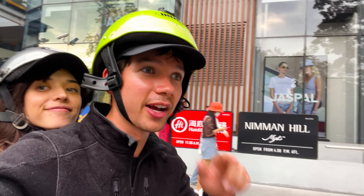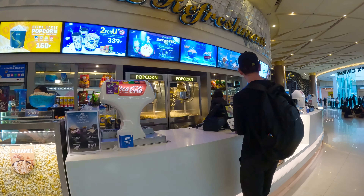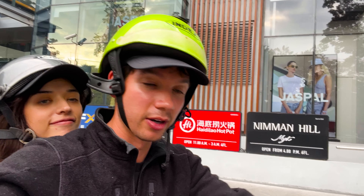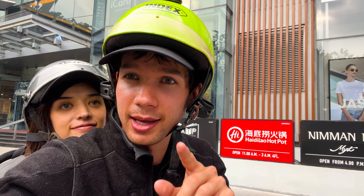We just got back on the bikes after walking around the Maya Mall and lo and behold we saw that they were showing the new Avatar: The Way of Water. So we stopped in, I got some popcorn, I got a huge drink, and we spent the last three hours in there — so we still haven't had lunch. We were going to go get khao soi, but now it's dinner time so we're getting on the bike, heading to that same khao soi spot, and then we're going to the night market after that to call it a night here in Chiang Mai.